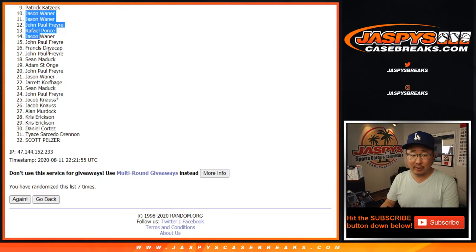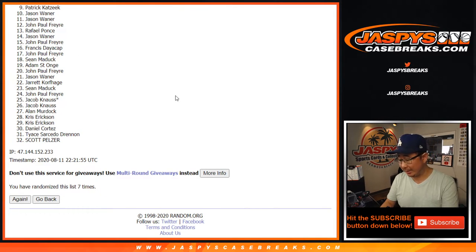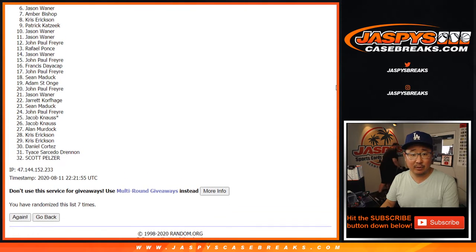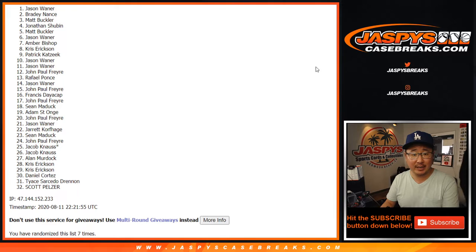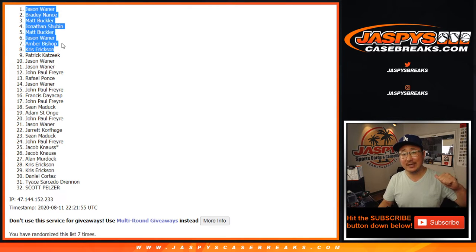From everyone from number 10 down to 32, thank you for giving it a shot. I think you'll have another opportunity or two to try to get into that football mixer if you'd like. Congrats to the top eight: Chris, Amber, Jason, Matt, John, Matt, Brady, and Jason. You are in the football mixer, that goat football mixer. Joe for JaspiesCaseBreaks.com — I'll break that with you next time. Bye-bye.